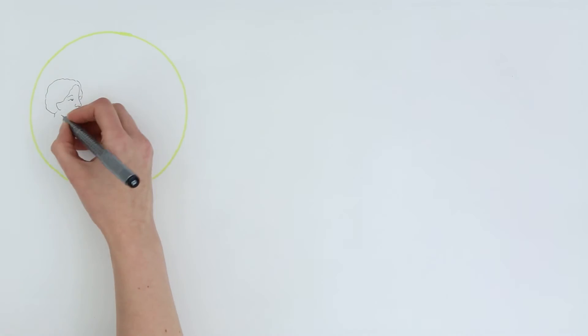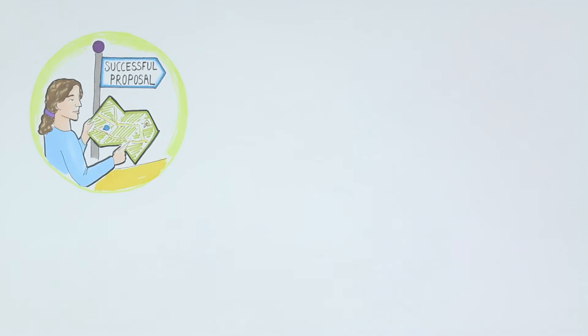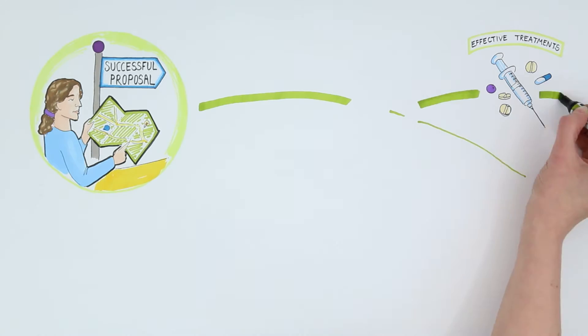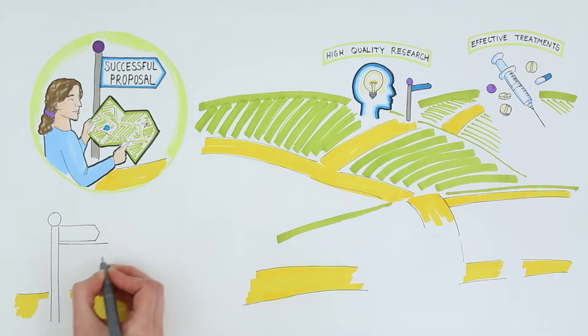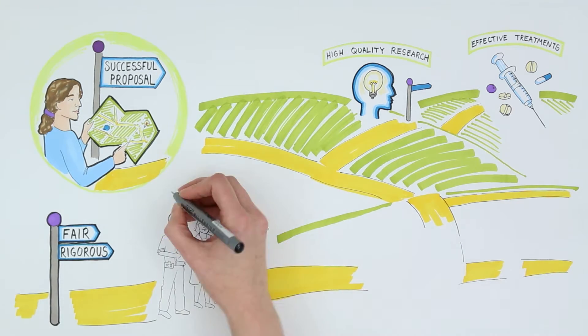Understanding how we allocate funding will help you better navigate the selection process and write a more successful proposal in the future. Because we don't have infinite amounts of money, we need to be sure that the research we are able to support is of the highest quality. We need to make sure that the process is fair, rigorous and informed by the best and most up-to-date scientific knowledge.